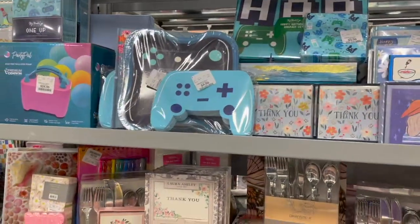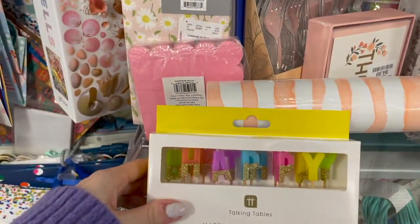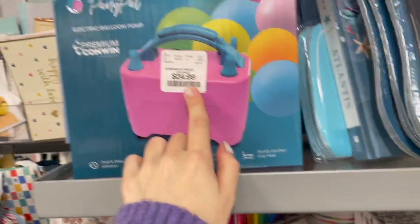Here is their birthday collection at HomeSense. These are super pretty candles with gold on them, priced at $3.99. They also have this electric balloon pump, priced at $24.99.